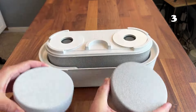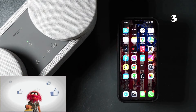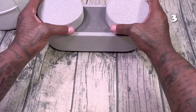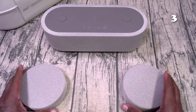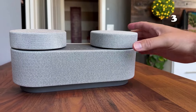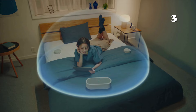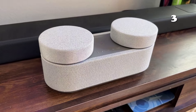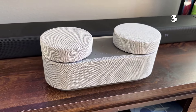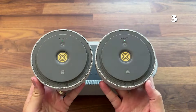The Sony HT-AX7 portable home theater system transforms your space with spatial sound. Compact and powerful, it turns movie nights into cinematic adventures and songs into live performances. Its easy setup and user-friendly interface invites you into a world where sound envelops you, making every moment captivating. Experience the magic of live concerts and cinematic soundscapes from the comfort of your home.